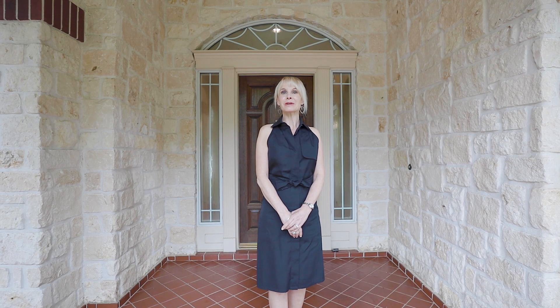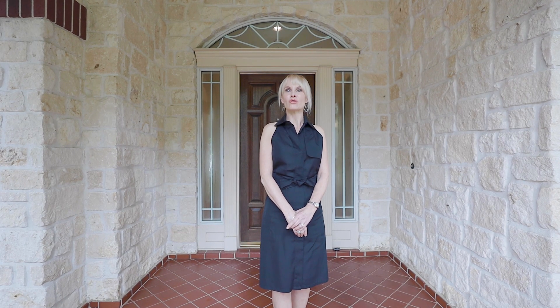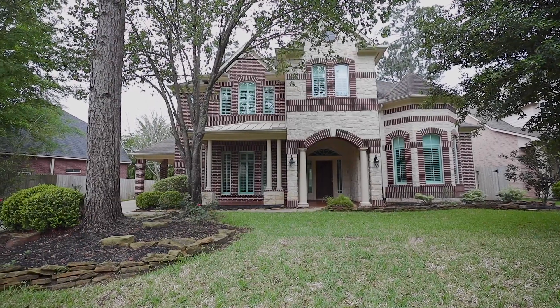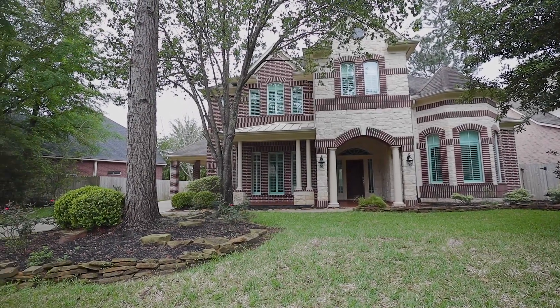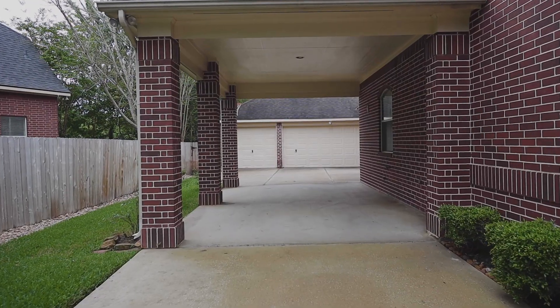Hi, I'm Ali Cedar and welcome to the Cedar Spotlight. Today we're gonna walk through a home that we have for lease at 135 North Shawnee Ridge Circle. Located in the family-friendly Shawnee Ridge subdivision, this four-bedroom, three-and-a-half bath home features a three-car garage and porte-cochère.